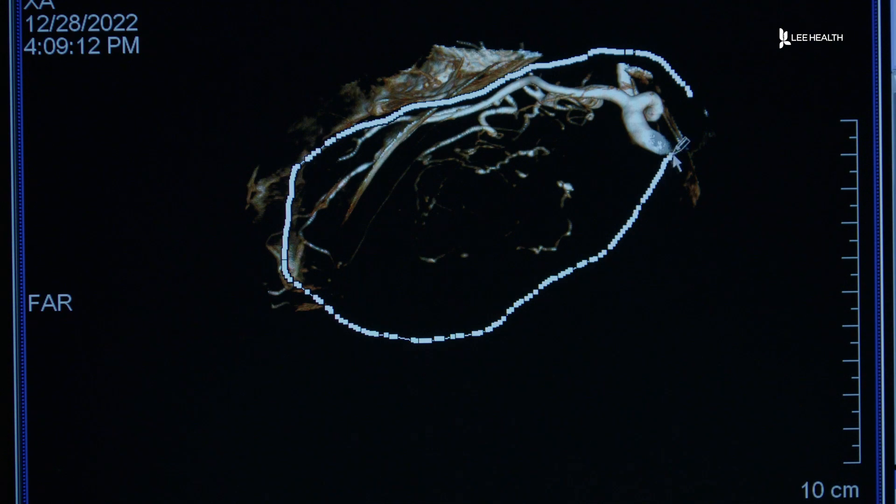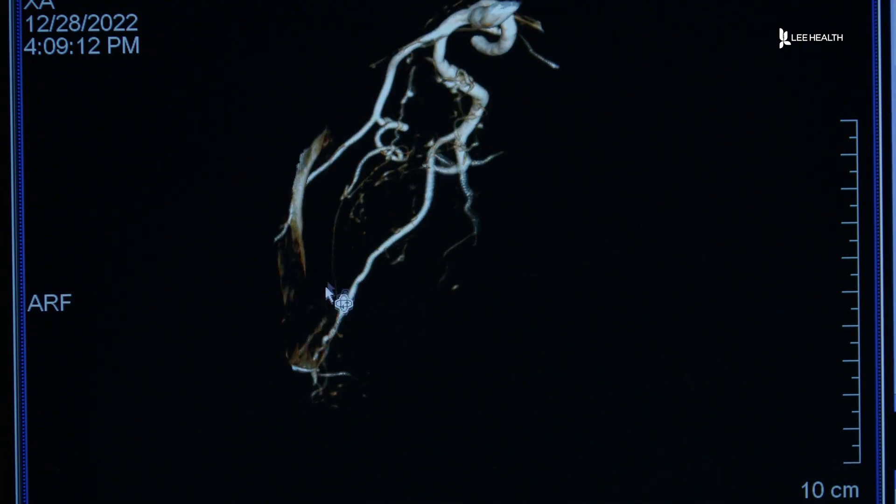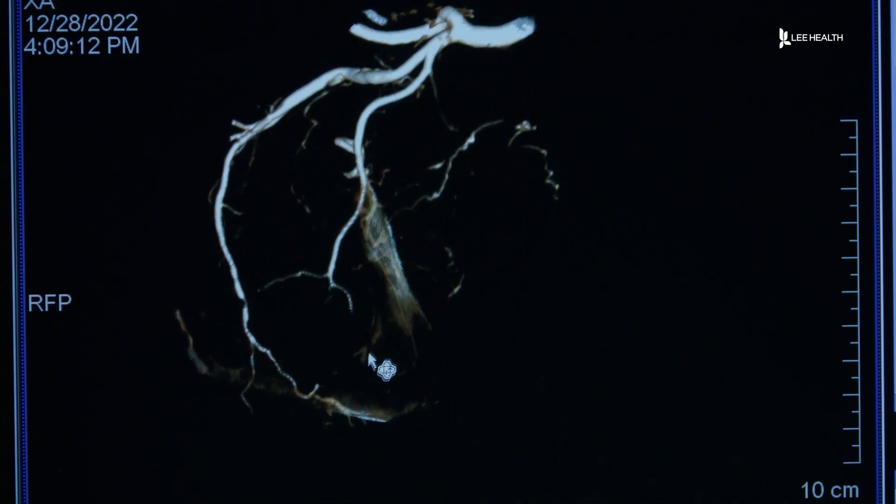The procedure is minimally invasive — this is all done through basically small needle holes in the skin. Once we get those needles placed appropriately within the tumor, then we can activate those needles.